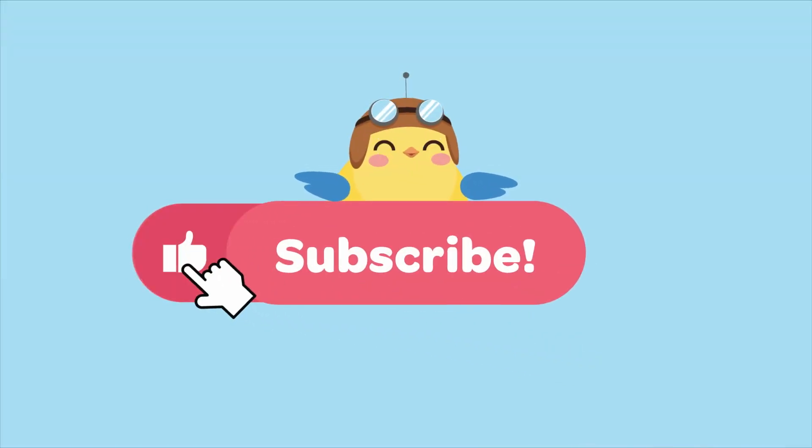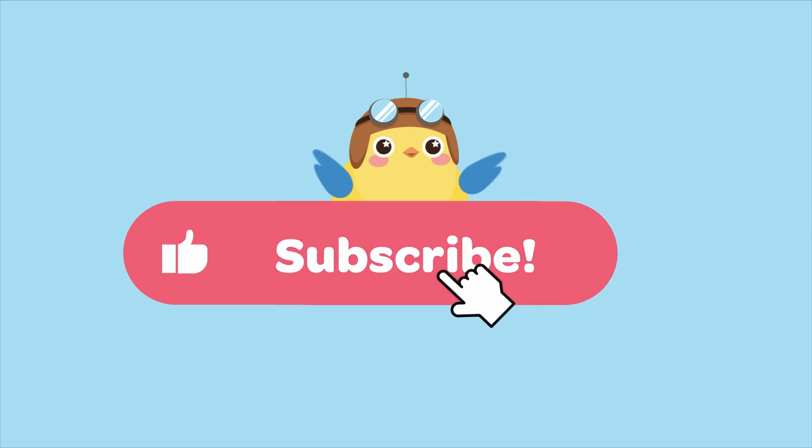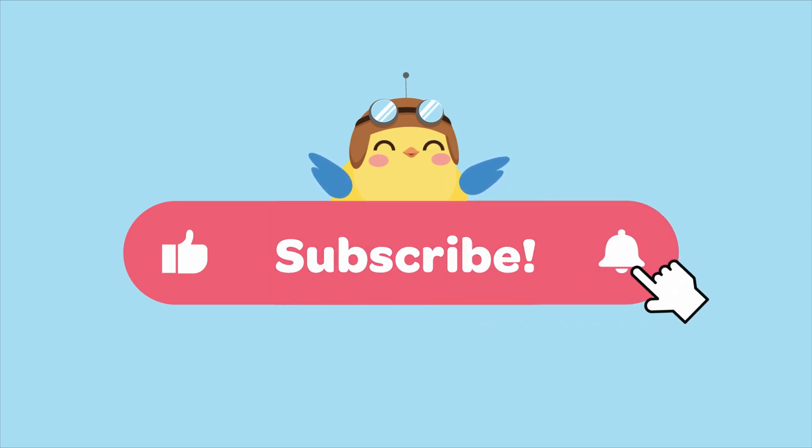Don't forget to like, subscribe, and hit that notification bell for more awesome adventures with Nino!